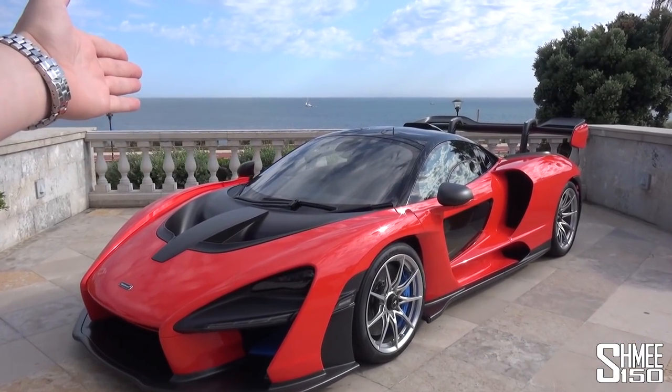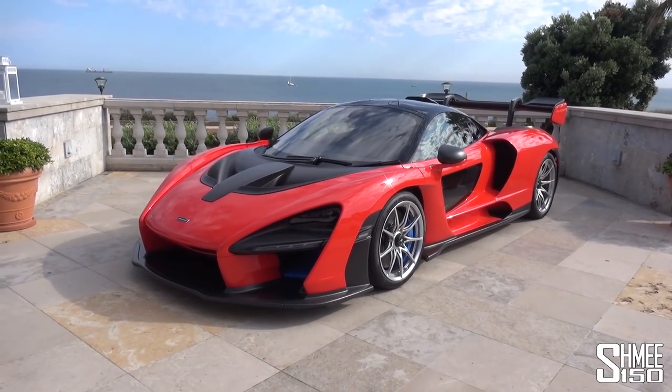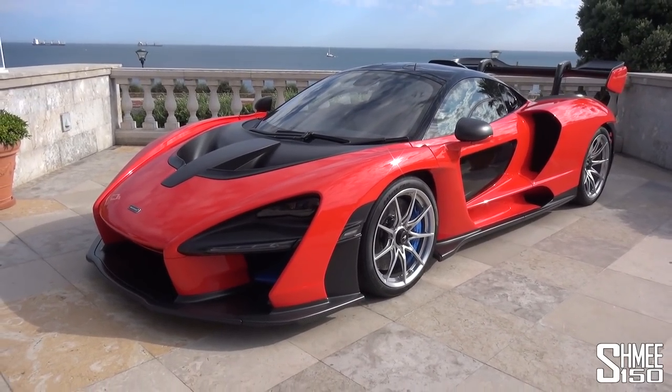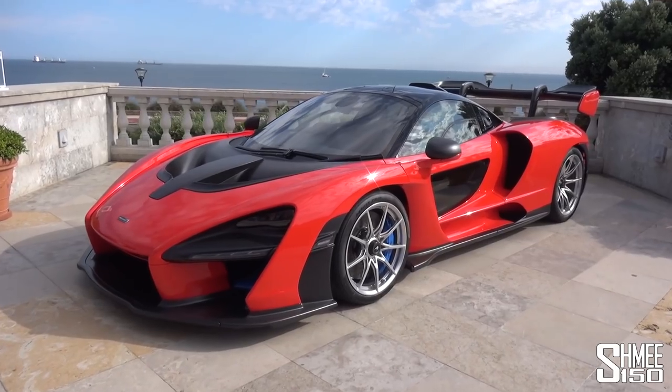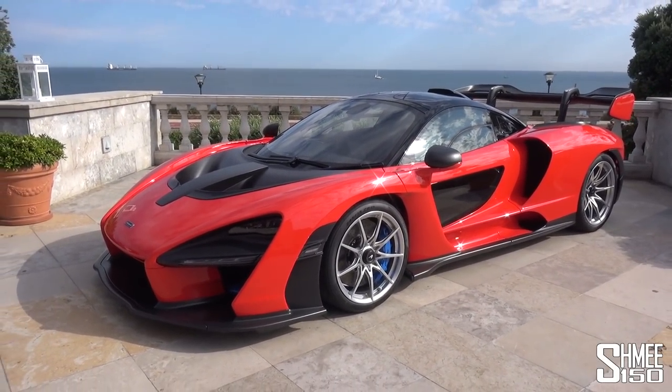With the Atlantic Ocean in the background, we have a Delta Red Senna here on the hotel's balcony. The sun will be going down shortly. We're going to have a drinks reception, but let's take a quick wander around this car. I won't go over it in too much detail - you will have to check out my other video to see everything you could possibly want to know about the car.